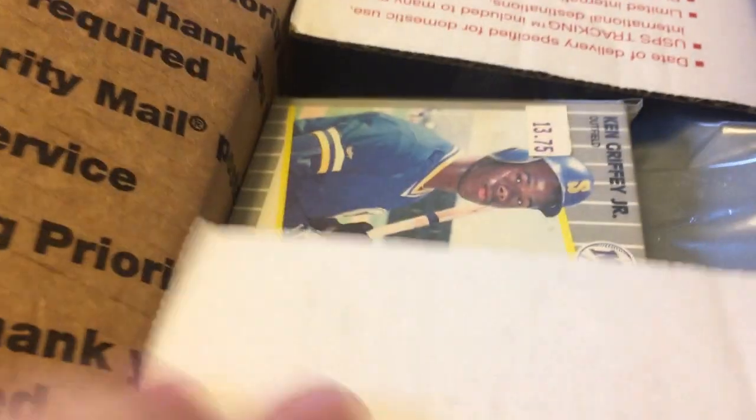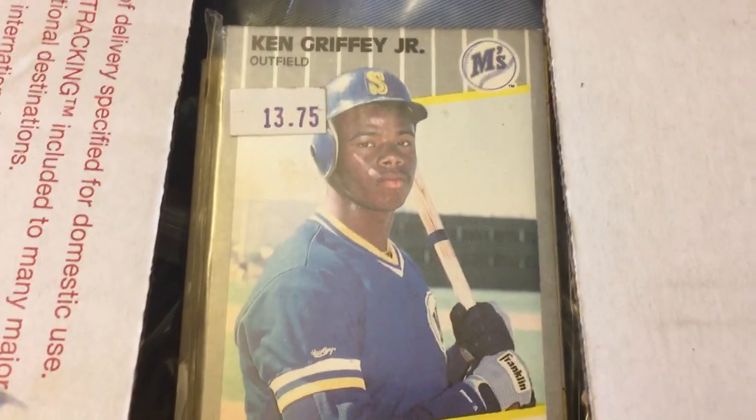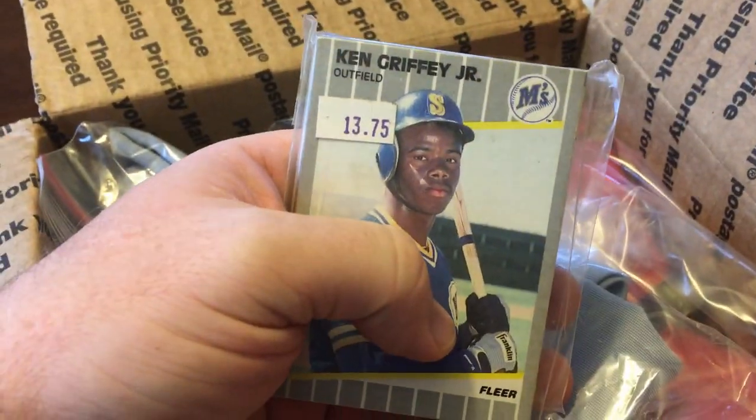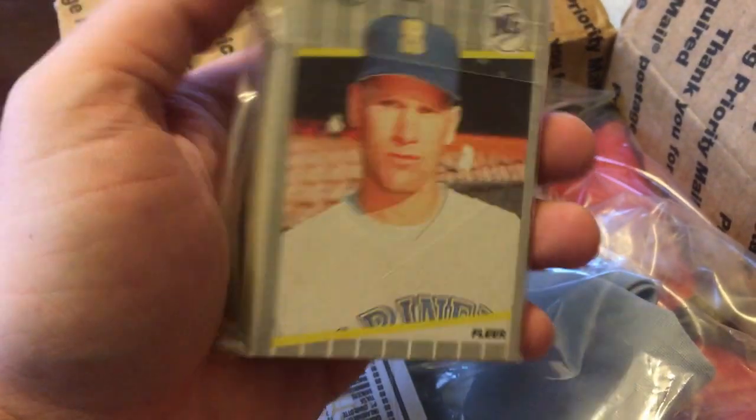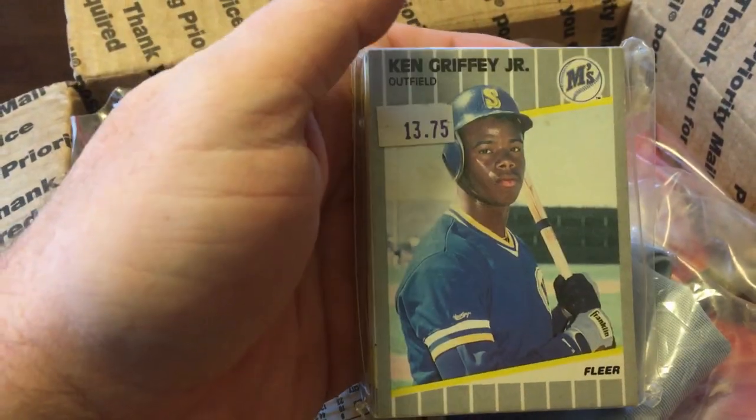I just split open the box and haven't looked in it yet. And hey, how about that? Ken Griffey Jr. right off the bat. That's not bad. I can show you what these are — I'll have to look later at the actual value, because I'm not going to know off the top of my head. But that pack has Ken Griffey Jr. on there. That's an older card. On the back — that one's not as exciting, but it's an old Fleer card with Griffey.